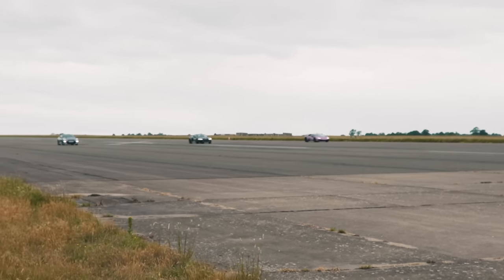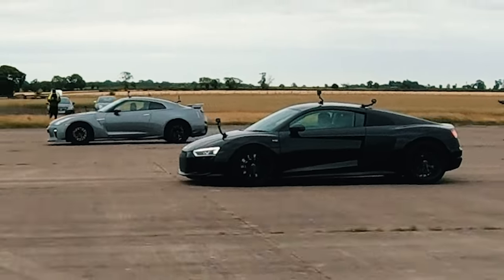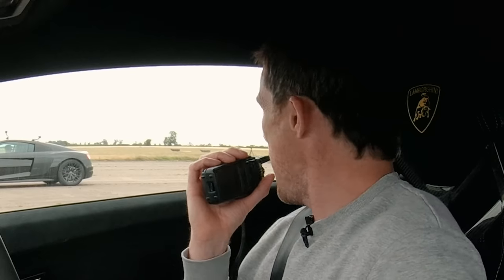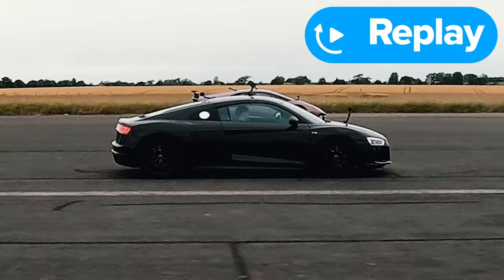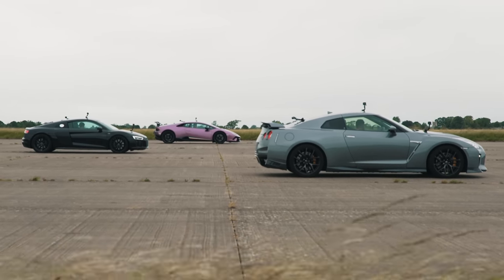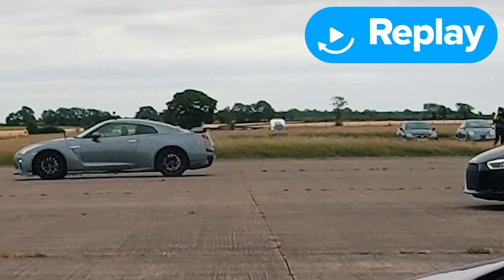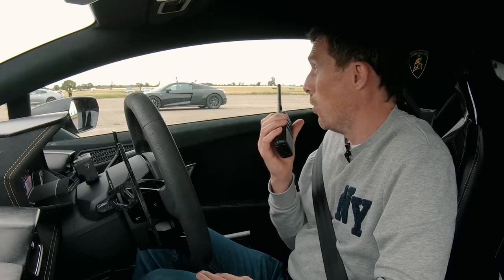Now we're going to do a brake test from 70 miles an hour. When we hit the line, full emergency stop. Look at that — the R8! He probably braked early, but have a look at the replay, guys. Did he brake early? Shall we give it him? So the GT-R didn't do so well this time. Is it because your car is the fattest one here? Yeah, definitely — it felt so heavy when I was braking. It just seemed a lot heavier than them two. It's not called Godzilla for nothing — a big, dirty, heavy dinosaur. But awesome performance.